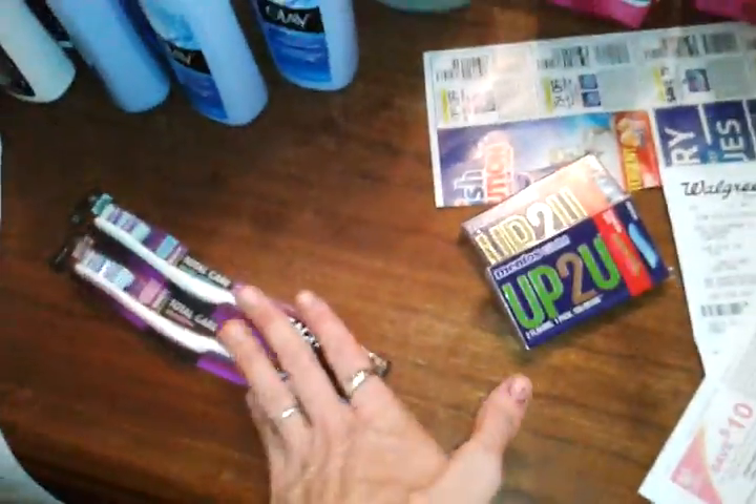Got my free Up gums and the free toothbrushes — these kicked back the rewards. They were on sale for $2.99, you get $2 back in Up rewards, and we had a $1 off one coupon applied, making these totally free.